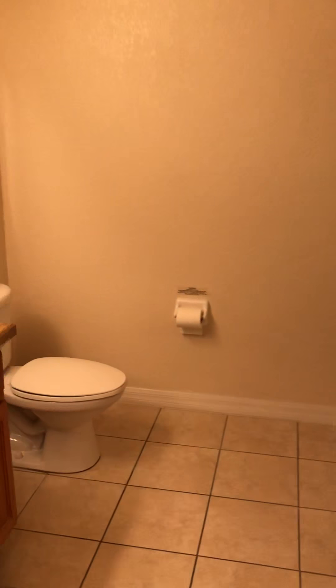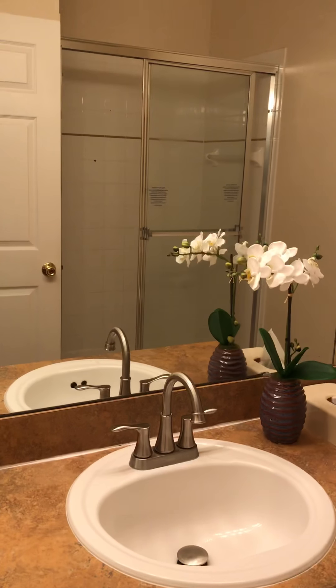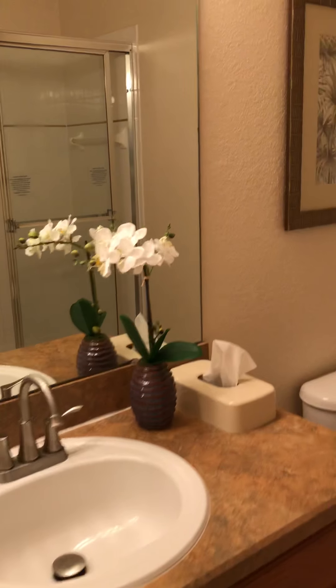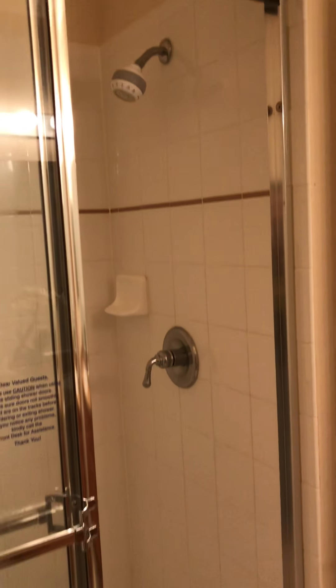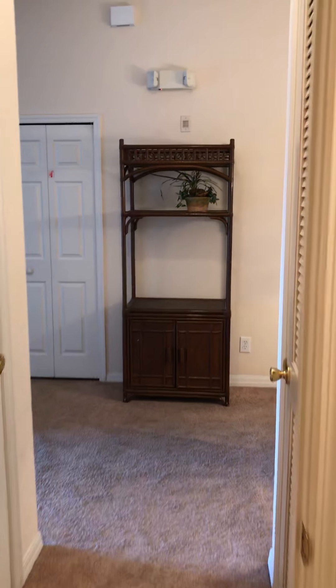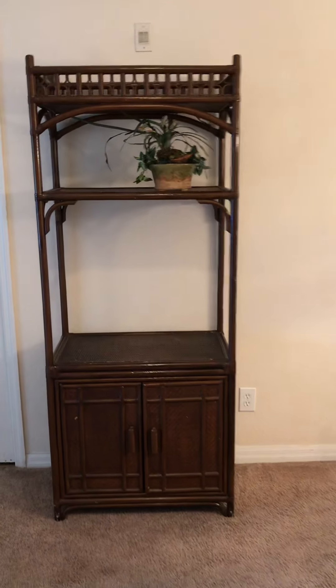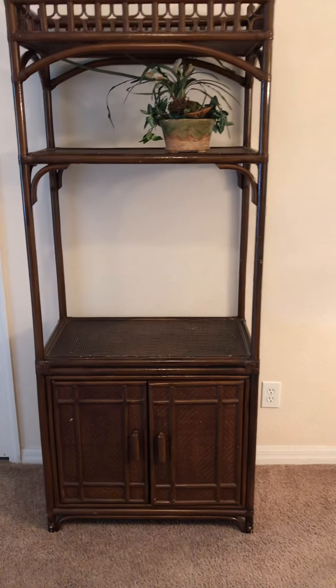Here's the bathroom for the two bedrooms. I'm actually getting rid of that little lamp — that's going to the cabinet.